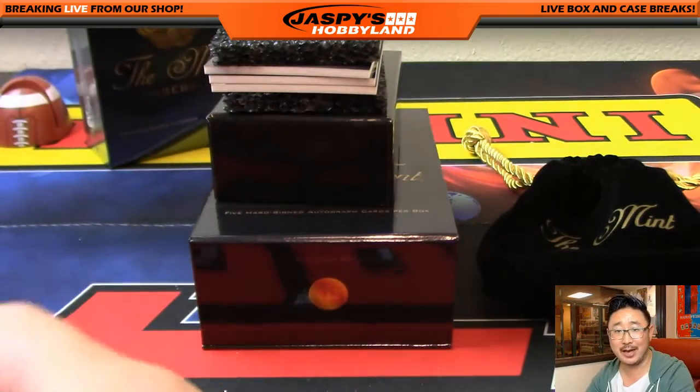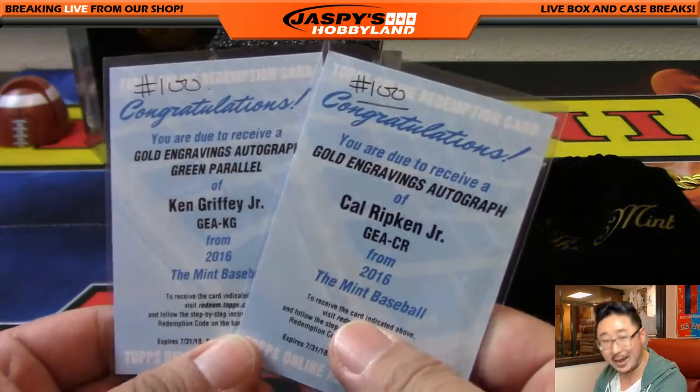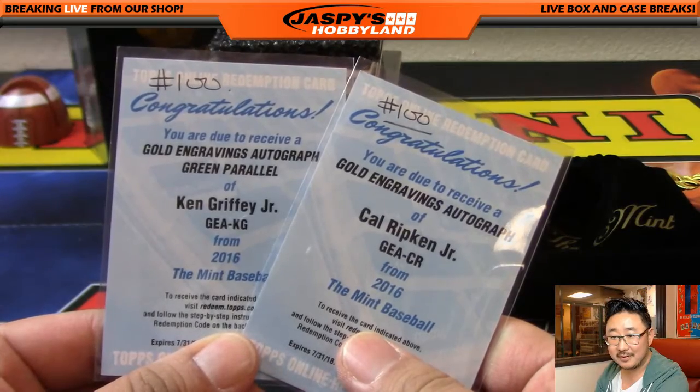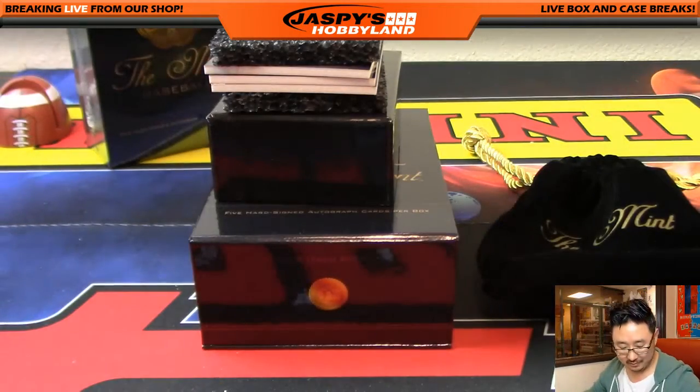Jeff Hensley, good night. You're done. You're done. Drop the mic. Close the laptop. Just leave. He got a few spots. There you go. Nice one.